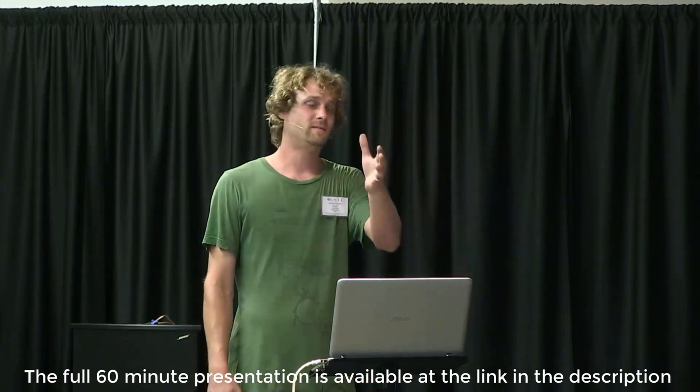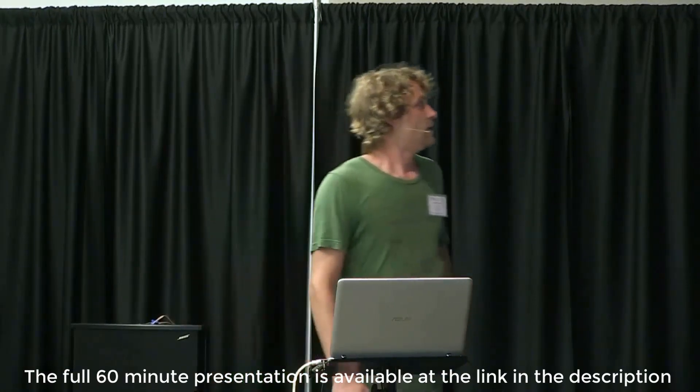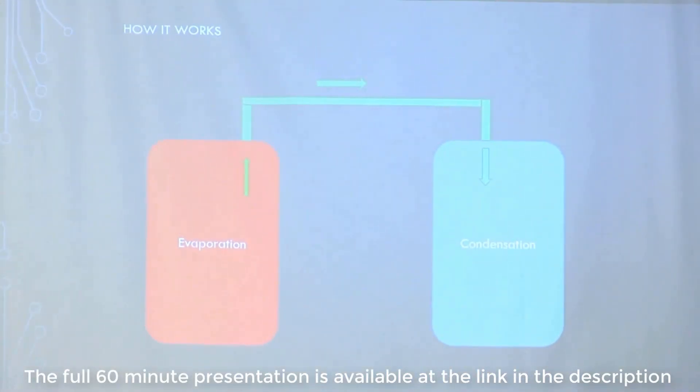We've got the system with empirical data that proves otherwise. So why use the bladeless turbine and the bladeless pump? I'll first talk about the turbine — that's what we'll be demonstrating out there — and then shortly after I'm going to build a Tesla pump and hook it up with the same system, which will make that same system even more powerful. This first slide is to basically simplify the entire system, because once you add all the other components, it starts getting complicated.